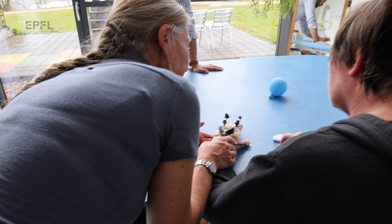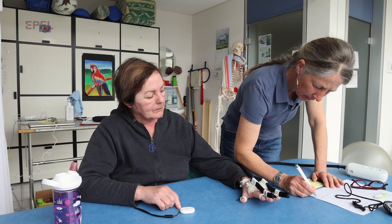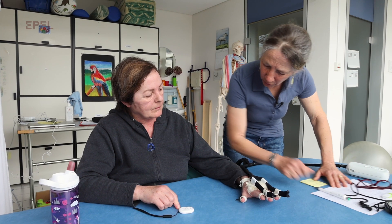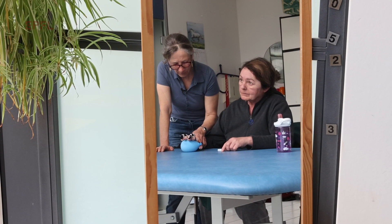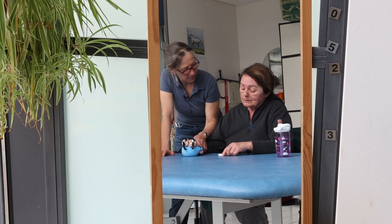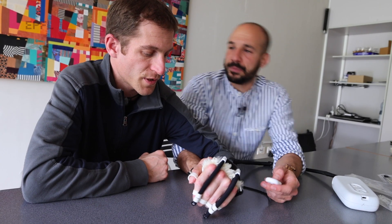We are still working a lot with clinical actors to understand what the main benefits are for patients. We are collecting data, and through our first observations with stroke patients, they tell us that whenever we mobilize their hands, they refeel the sensation — this afferent feeling of their hand being theirs again, because they had typically neglected it.